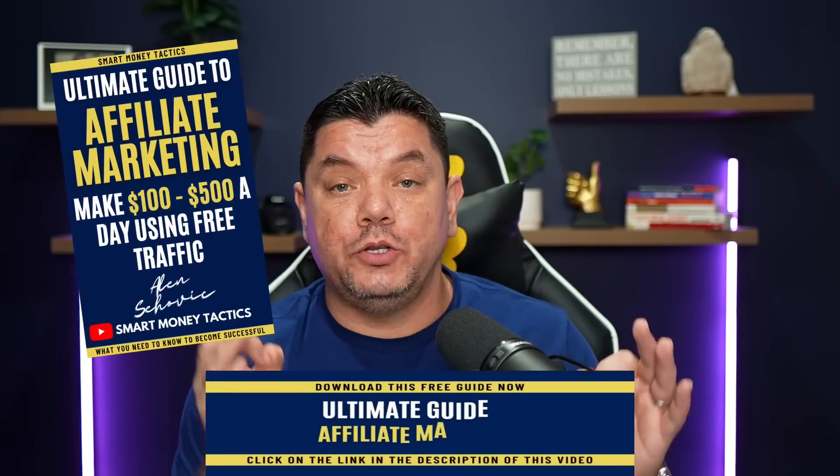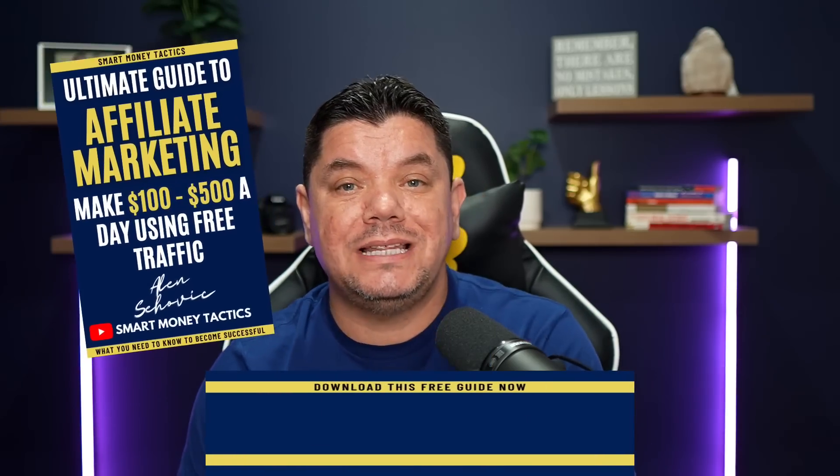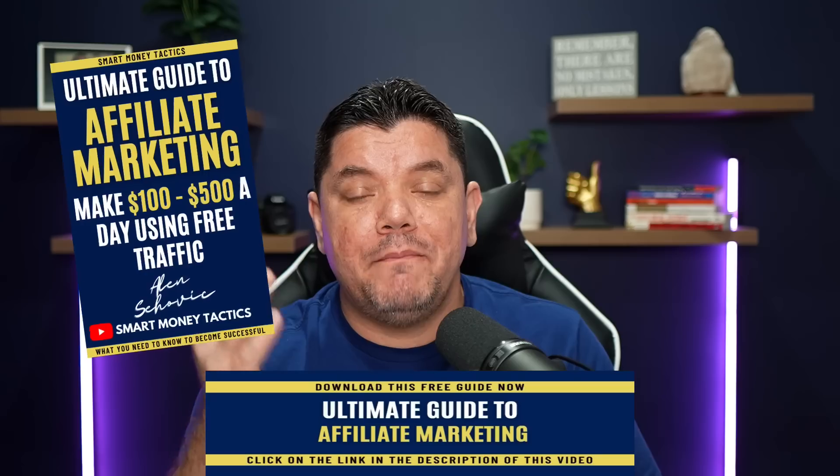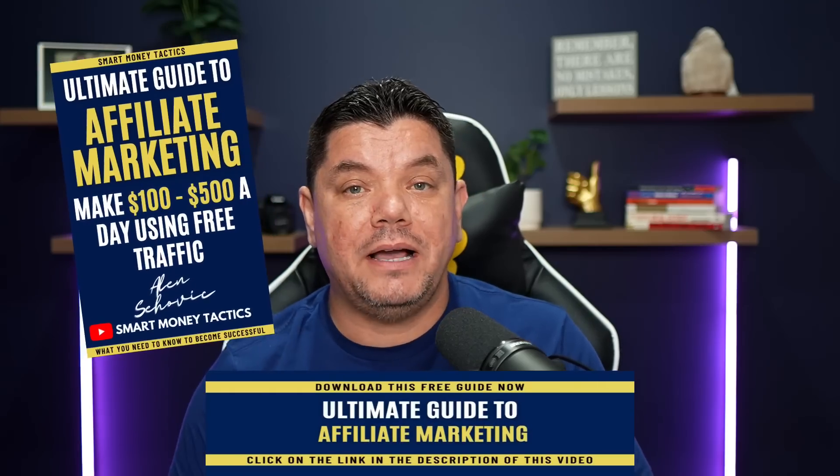Before we get into this strategy, if you're looking to learn how to make money with affiliate marketing, don't forget that I do have my free affiliate marketing guide. All you need to do is click onto the link in the description and grab that guide. I've created this so you can learn other ways of making money with affiliate marketing.